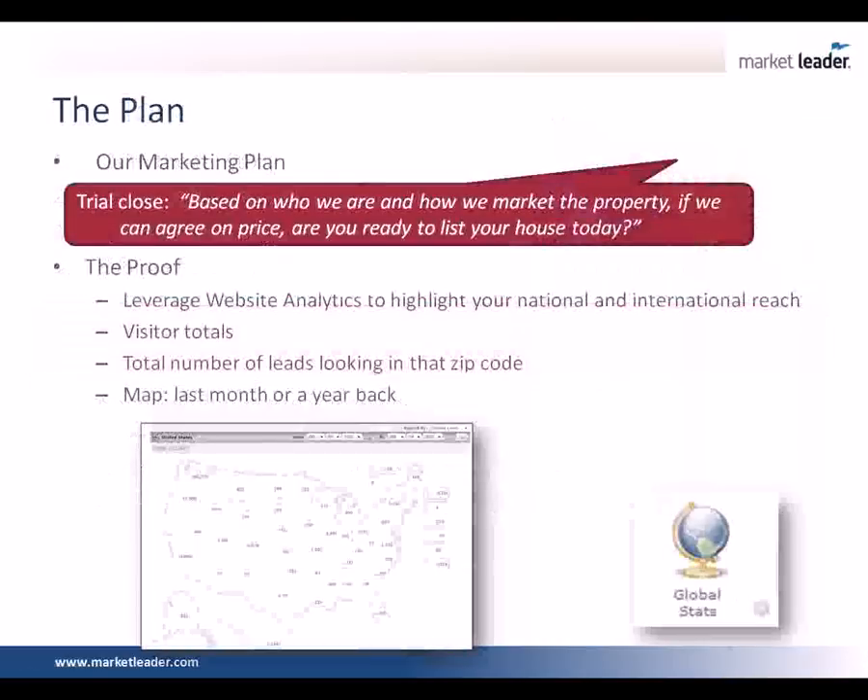The plan. How do you set expectations with your plan? We talk about our marketing plan, who we are, what we do. After we're done with the marketing plan, before we talk about price, we say: based on who we are and how we market the property, if we can agree on price, are you ready to list the home today? Because if they can't agree with who you are and how you sell homes, who cares what you think about the price? Get them to agree to this first, overcome those objections, so the last thing you have to agree on is price.